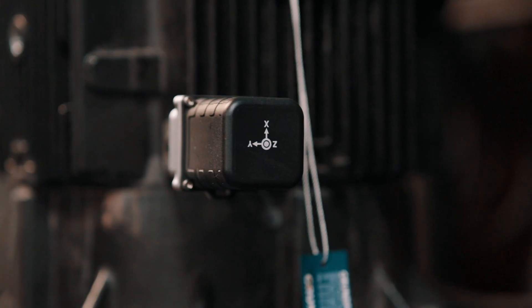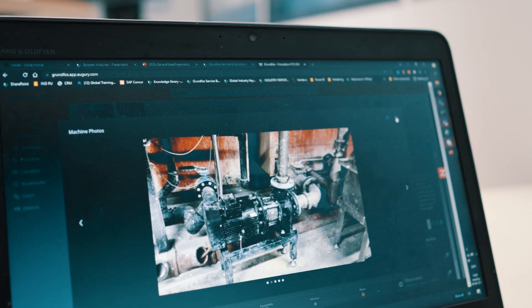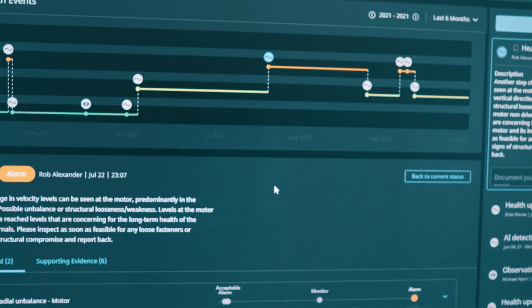As a condition monitoring solution, Grundfos Machine Health is applicable in various industrial applications — that could be food and beverage, pharmaceuticals, automotive industry, or chemical industry. It also applies to commercial buildings as well. So it has broad applicability, but where we see it the most is especially in industrial applications.